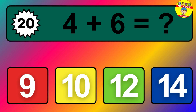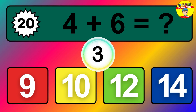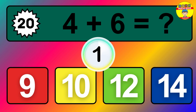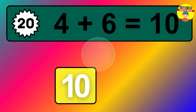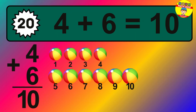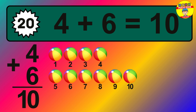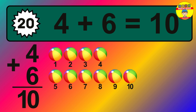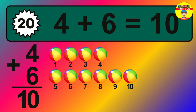Question twenty: four plus six equals what? The answer is four plus six is ten. Let's count it: one, two, three, four, five, six, seven, eight, nine, ten.